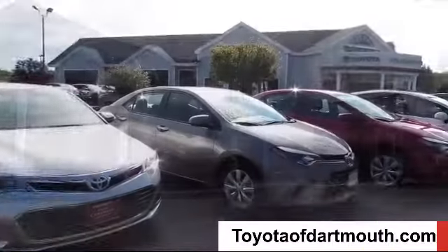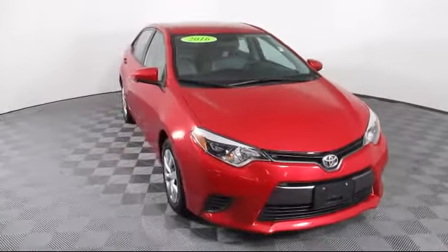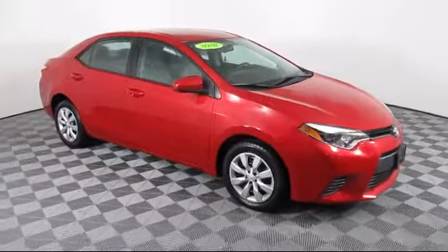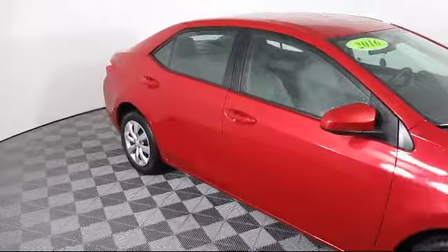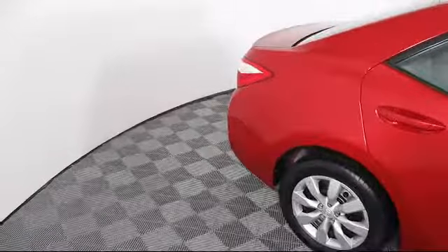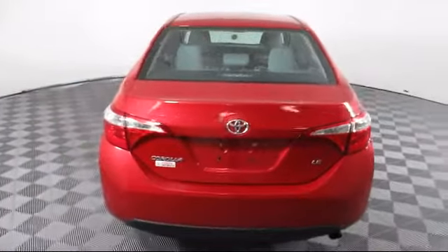Welcome to Toyota of Dartmouth. Here's a look at one of our quality pre-owned vehicles from our great selection of cars, trucks, and SUVs. It comes equipped with power outside mirrors, keyless entry, MP3 player, climate control, steering wheel controls, Bluetooth smartphone integration, stability control, air conditioning, and has less than 55,000 miles on the odometer.